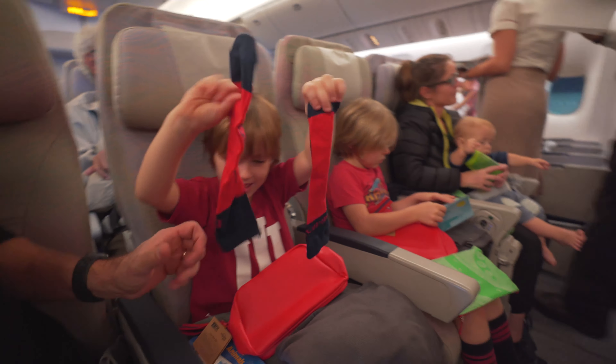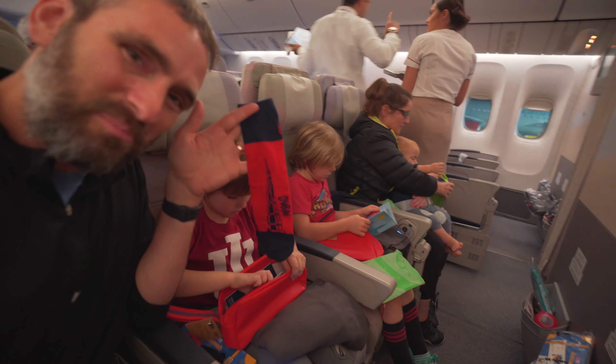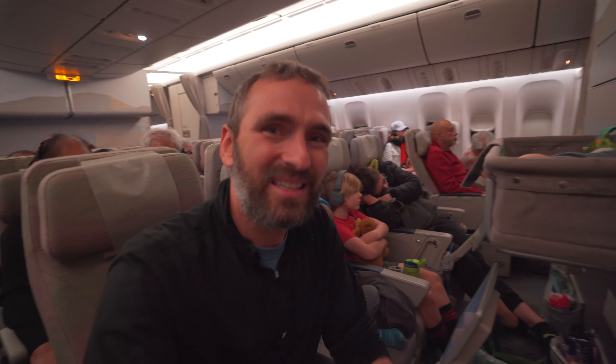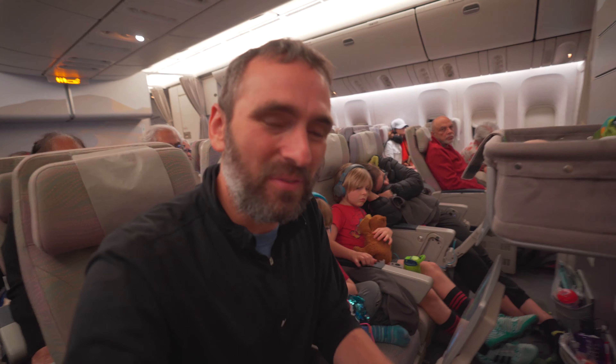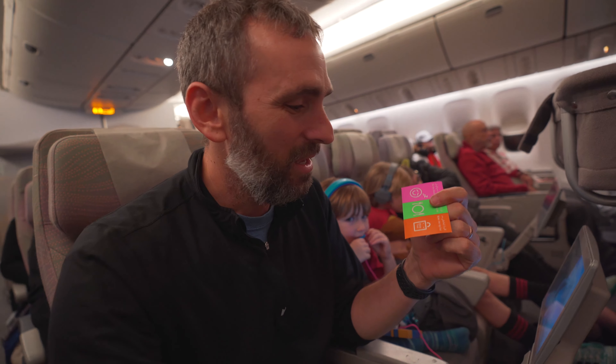Emirates Airlines — we haven't even taken off yet and they're hooking the kids up with all types of amenity kits. Cedar's digging into hers: she's got pencils, stickers, socks — and not just any socks — Burj Khalifa socks!